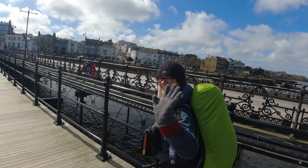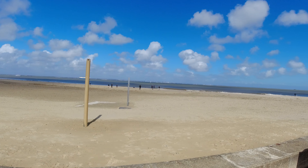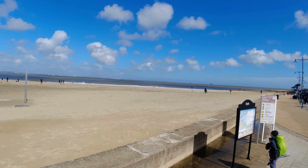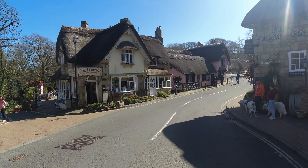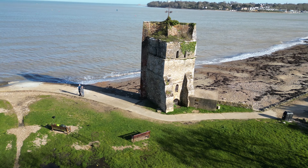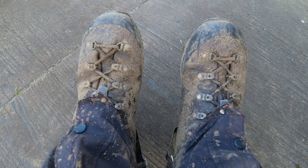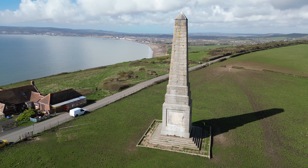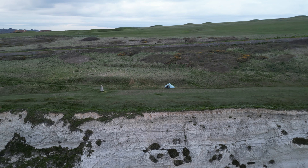The Isle of Wight Coastal Path is a journey along 70 miles of stunning cliffs, golden beaches and peaceful countryside. In this series we'll follow every twist and turn of the island's iconic coastline, exploring its history and hidden gems. Lace up your boots and join us on one of Britain's most captivating coastal walks. The Isle of Wight Coastal Path.